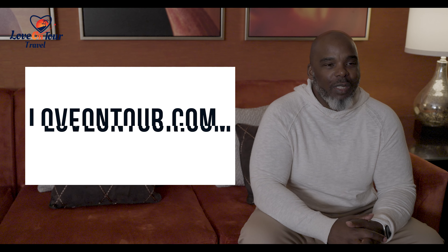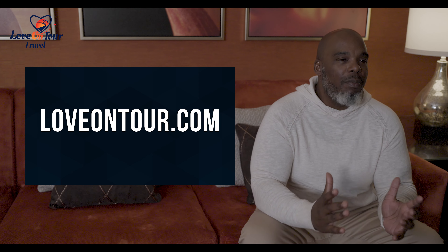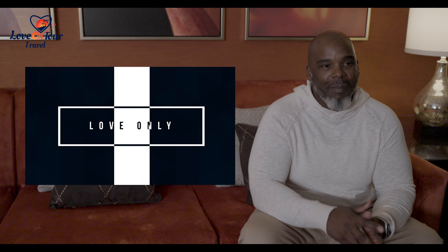That's it for this episode of Love on Tour. This is PDH. Remember, it's love above all — love will travel, and I'll catch you next time. Peace.